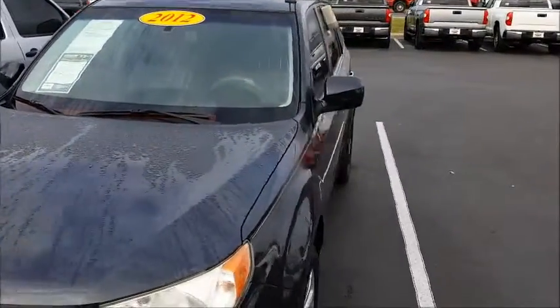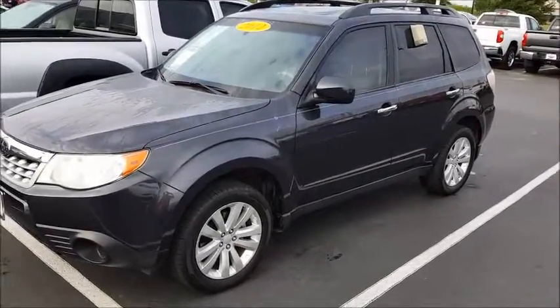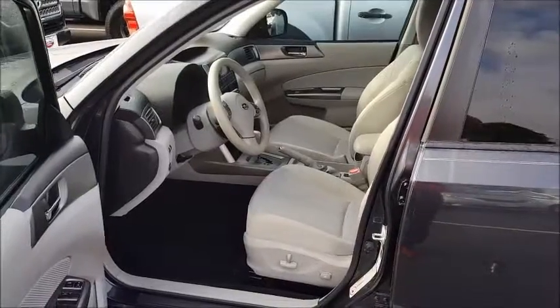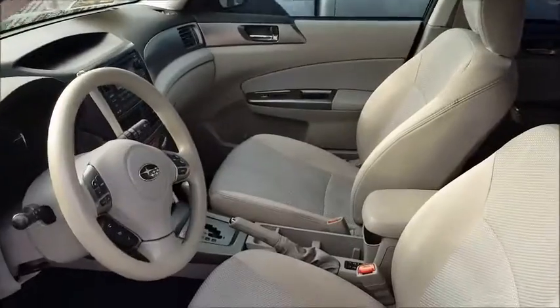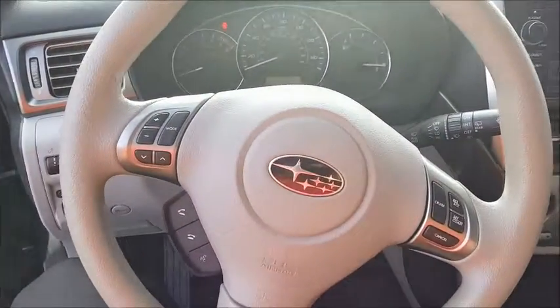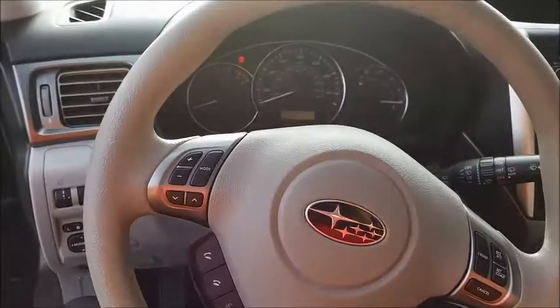It has the same powertrain as that 2011 that we test drove when you were here. It's got the sunroof, alloy wheels. The interior is a very clean gray cloth. You have power adjustable driver's seat with lumbar support, steering wheel controls, integrated Bluetooth along with cruise controls and audio controls as well.